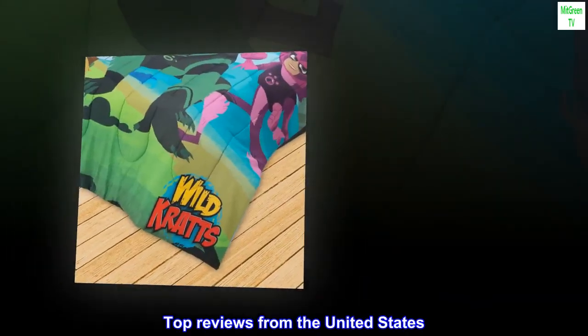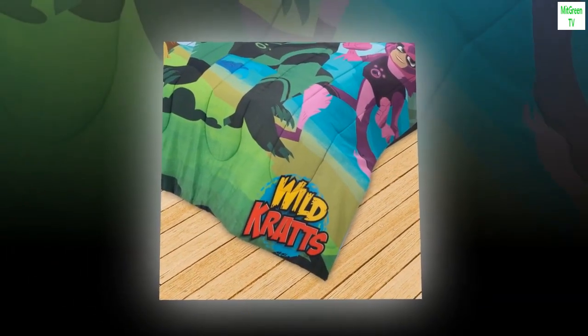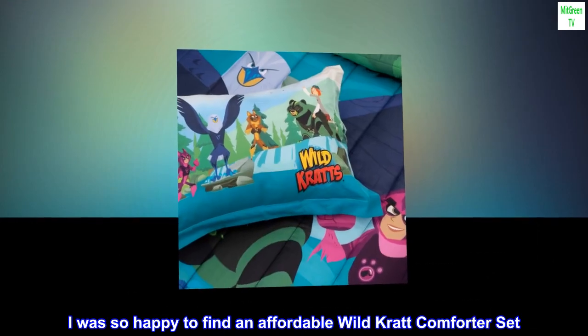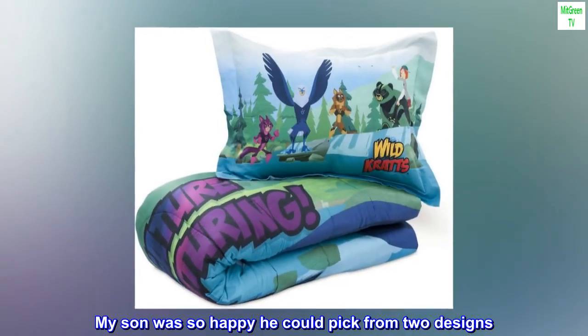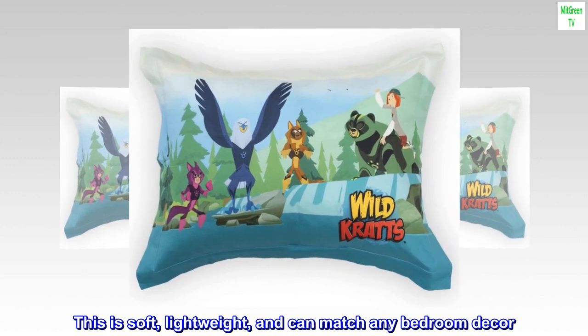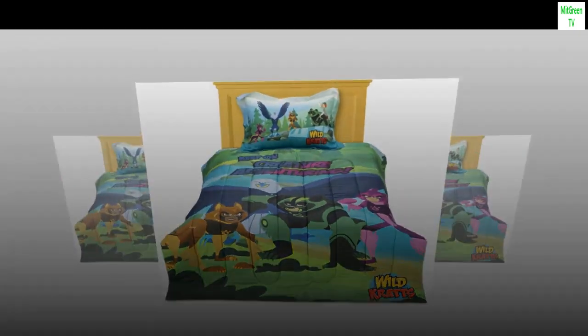Top reviews from the United States. Soft and cuddly — I was so happy to find an affordable Wild Kratts comforter set. My son was so happy he could pick from two designs. This is soft, lightweight, and can match any bedroom decor. Thank you!